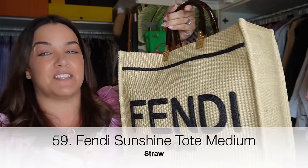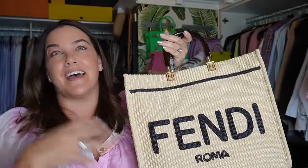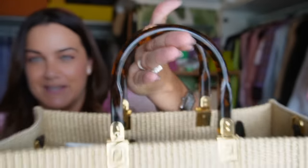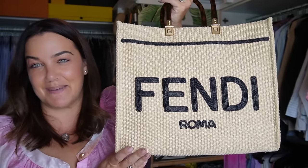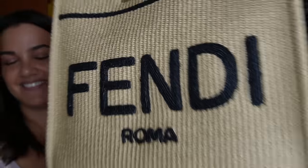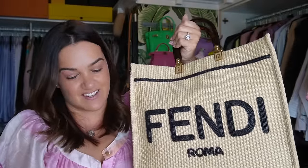My Fendi Sunshine Shopper tote in medium in Raffia — this one just kept playing on my mind, but I couldn't justify paying luxury prices for a beach bag — until I could. When I could pick it up from Net-a-Porter for a thousand dollars cheaper than at Fendi, I went for it. I love the perspex handles and the finish, and the black against the straw looks amazing. They're not great for travel because of the structure, but the bag itself is beautiful.